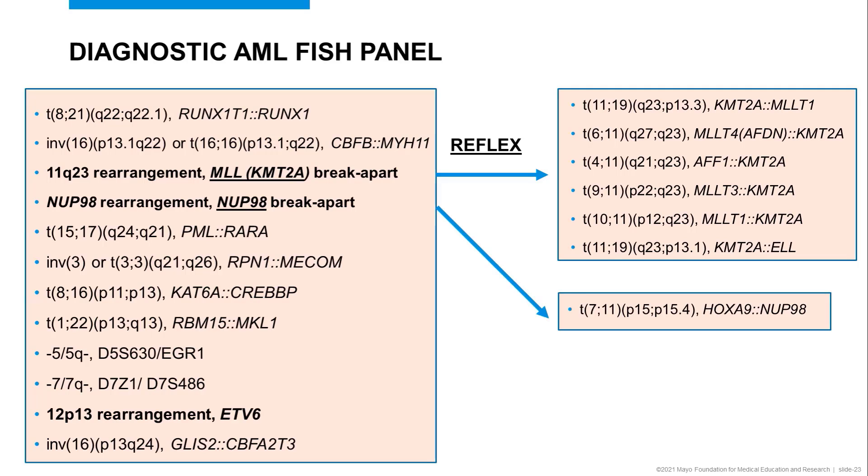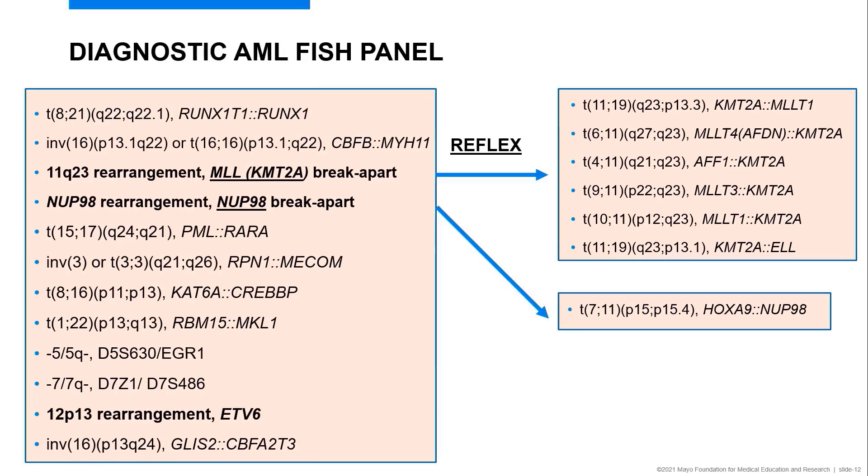NUP98 is another break-apart probe associated with a poor prognosis; the most common partner is HOXA9. We also have PML-RARA, associated with a specific type of AML — acute promyelocytic leukemia — involving translocation 15;17. This is a test that needs to be run quickly, and if there is an indication this needs to be run on a STAT order, we are happy to receive telephone calls and will report out PML-RARA early, with testing completable in less than a day.